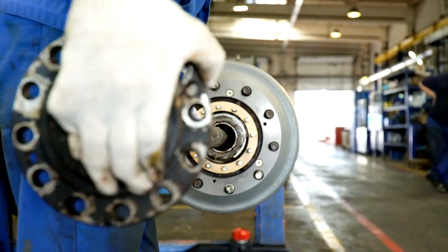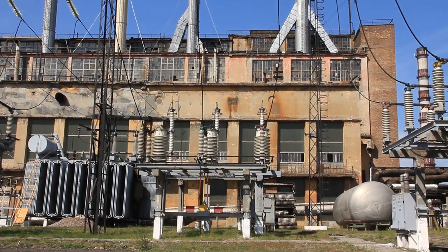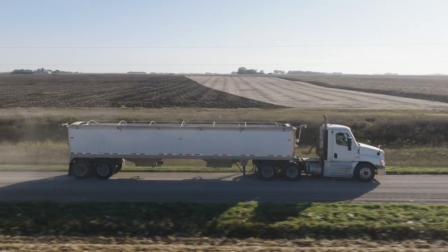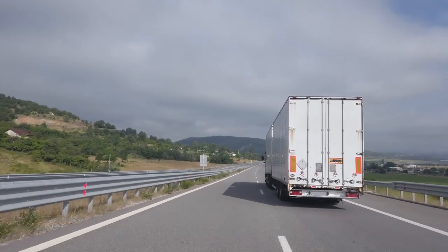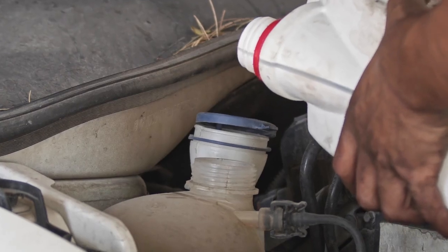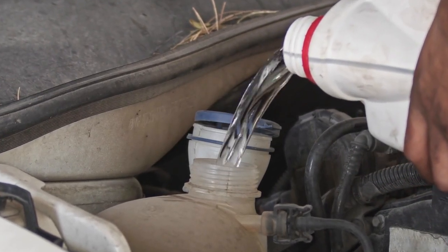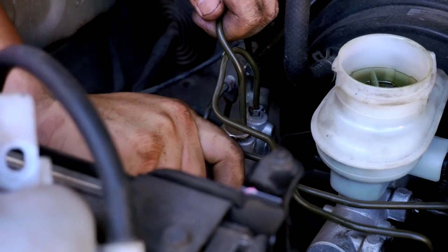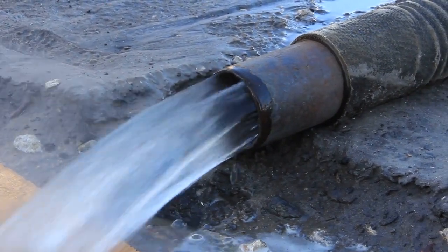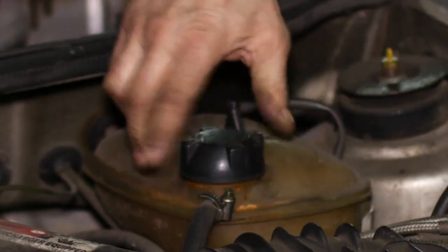How Cooling Systems Work. The cooling system in a heavy-duty truck is essentially a heat management network. Here's how it operates step-by-step. Heat Absorption: As the engine burns fuel, it generates intense heat. Coolant, which is constantly circulating, absorbs this heat directly from the engine block and cylinder head. Coolant Flow: The water pump pushes the heated coolant out of the engine and into the radiator. This pump ensures the coolant keeps moving at the right pressure.